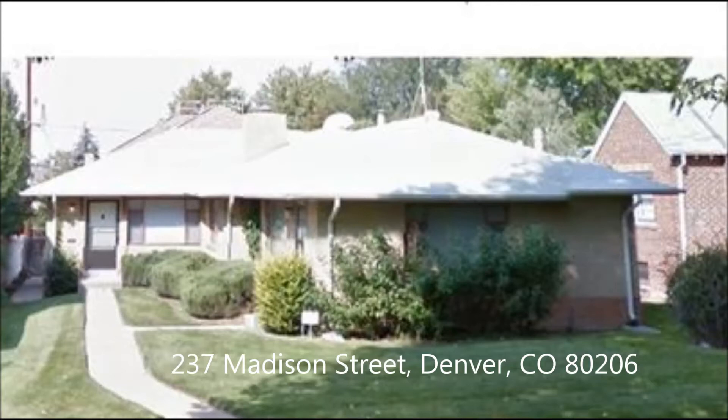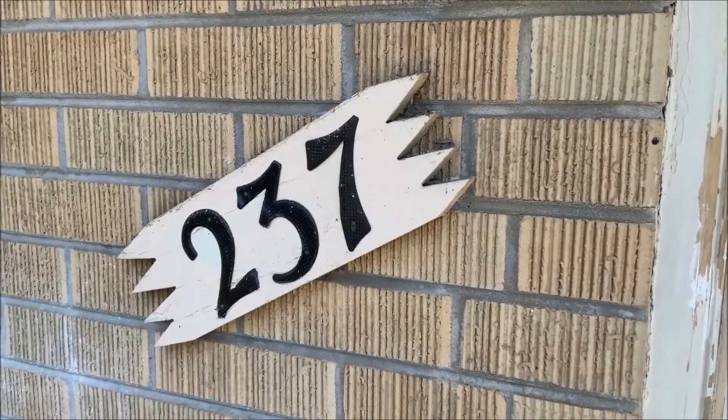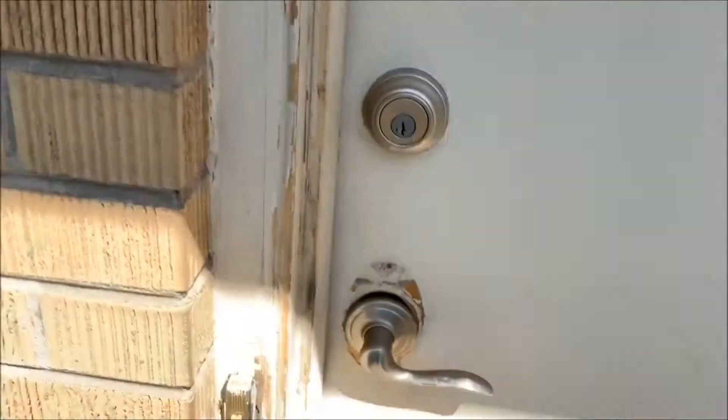This is 237 Madison, located in Cherry Creek North, between 2nd and 3rd Avenues on Madison Street. It's a 50s duplex, which has been renovated in the interior to maintain its original form, with some slight changes.